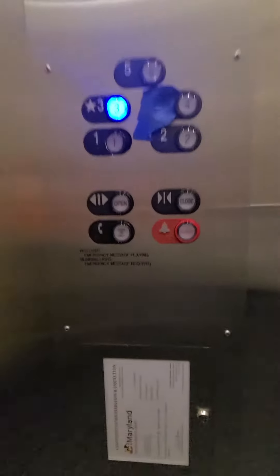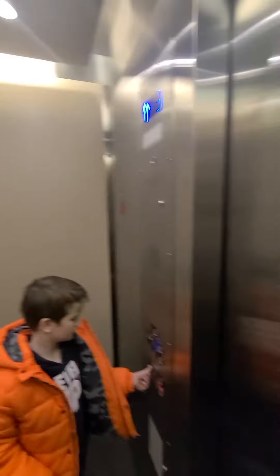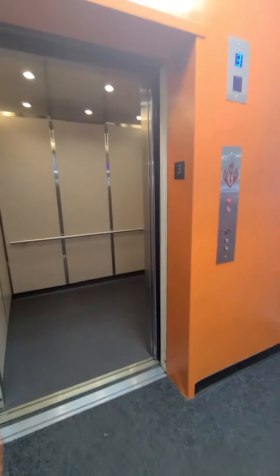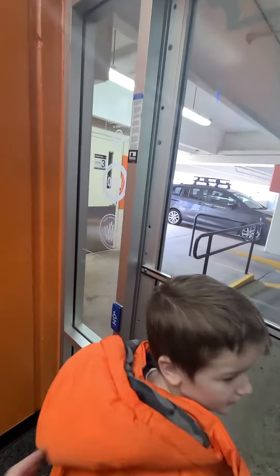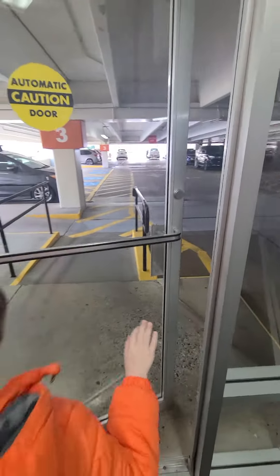We don't have to go that high now. Let's get a good view of this thing. Floor 3. That speaker thing works. That's the only elevator in the parking garage — actually, there might be an elevator all the way over there. Might be.